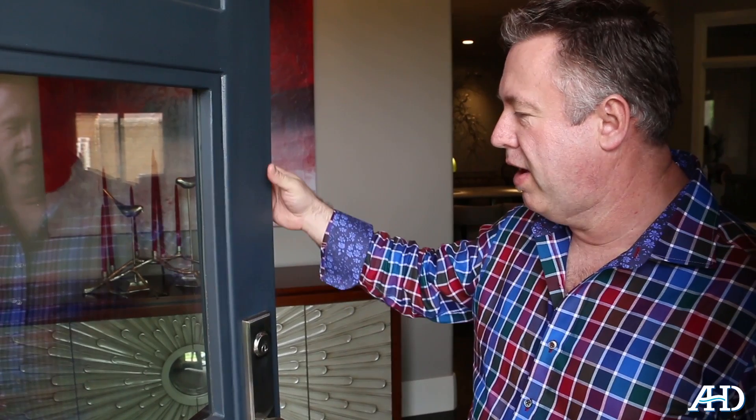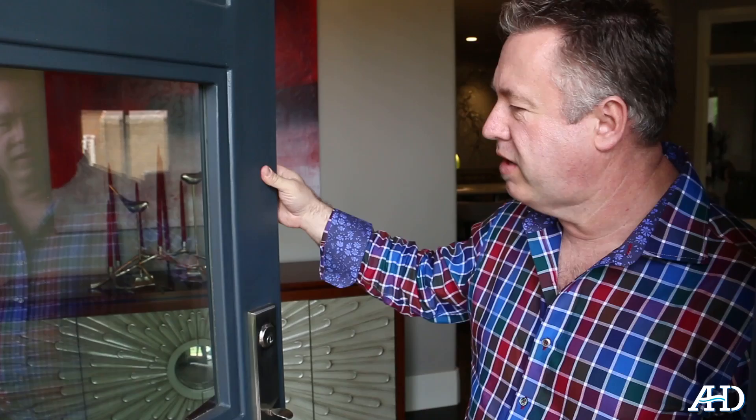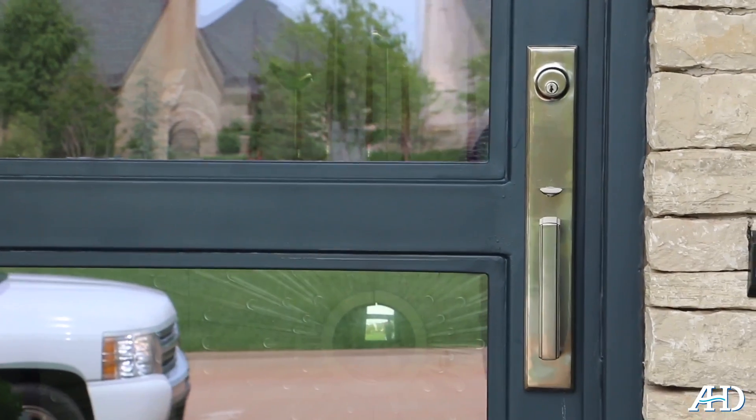Hi, I'm Gene Goforth with Architectural Hardware Designs. We're going to show you this morning a big design element coming around in the Oklahoma City metro area — the utilization of iron doors for the front entry of the house. Your American-made doors are a lot sturdier, a lot stronger.